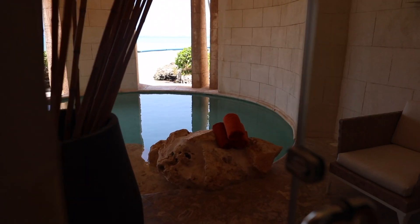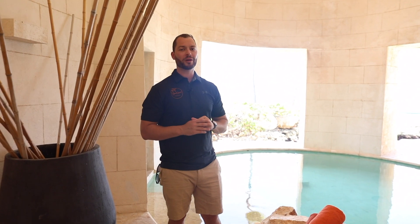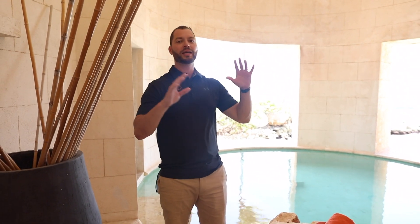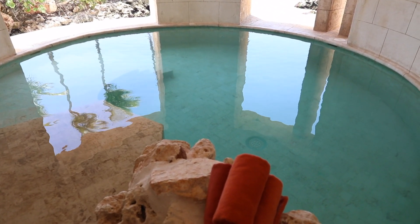We are right outside at the second private pool of the Castle Island Suite. Perfect for taking a dip outside — it's shaded, which is really nice. It'll keep you out of the Dominican sun. They've already stocked it with towels. We are ready for a dip — can't wait to check this out.